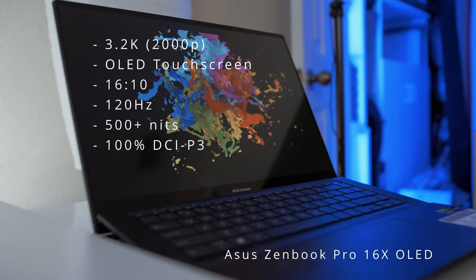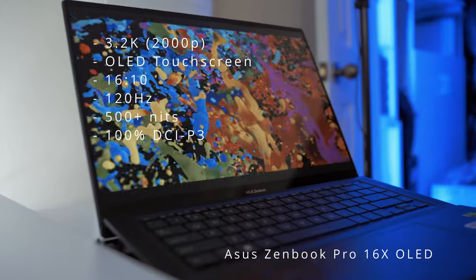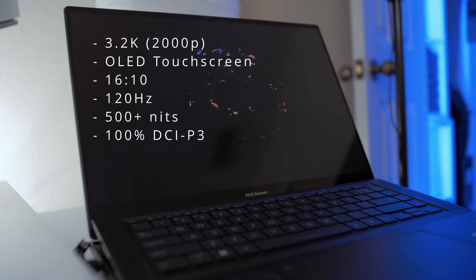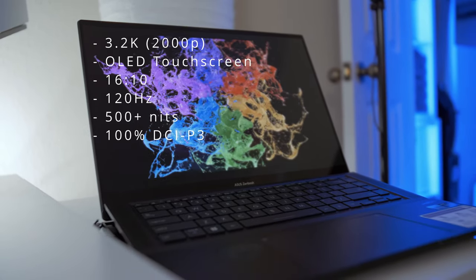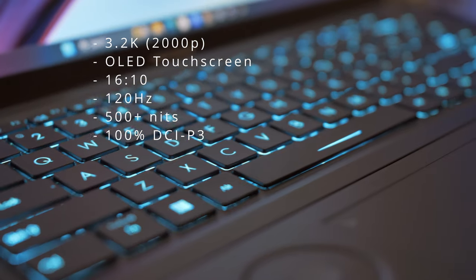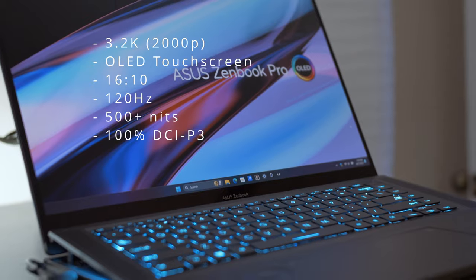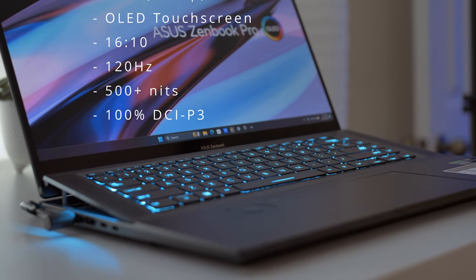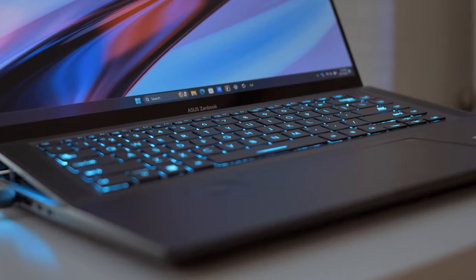Next is an OLED display — the Asus ZenBook Pro 16X OLED. This laptop is kind of a unicorn; it's really hard to find. It has a very unique 3.2K display — not quite 4K, not quite QHD — at 120Hz with a 16:10 aspect ratio, a touchscreen, and 550 nits peak brightness. This display isn't really available anywhere else on the market.